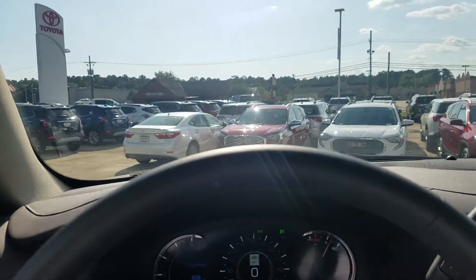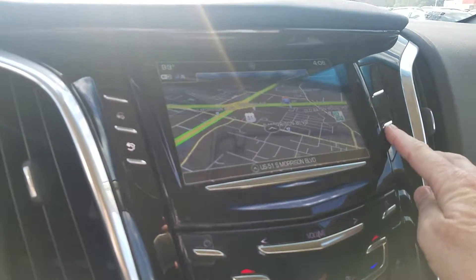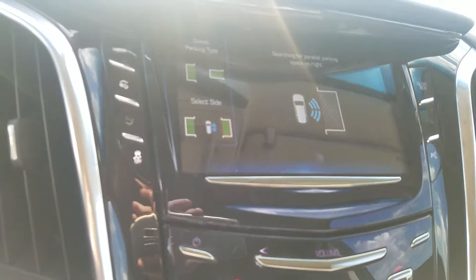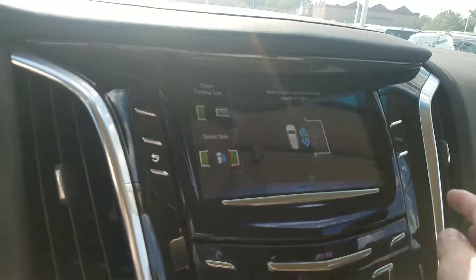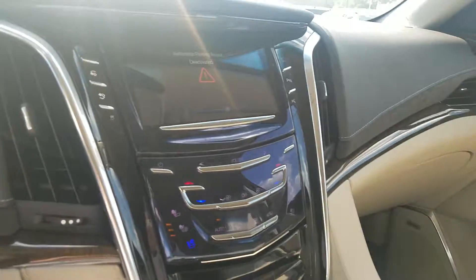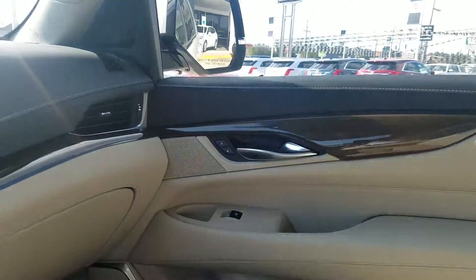It does not have the forward collision alert — now I know that's one of the things you were asking about. This is what I meant by the self-parking: you can engage a parking system where it helps you park parallel or perpendicular on either side. There's also a wireless charger and the two-tone interior.